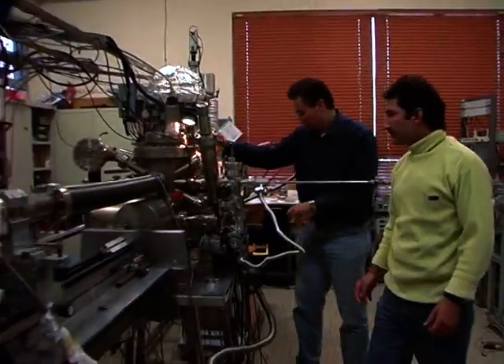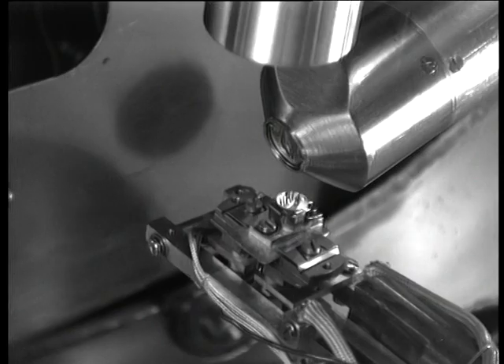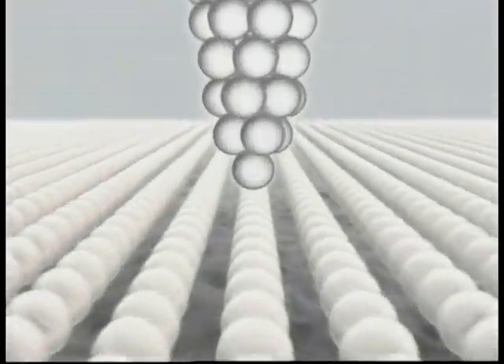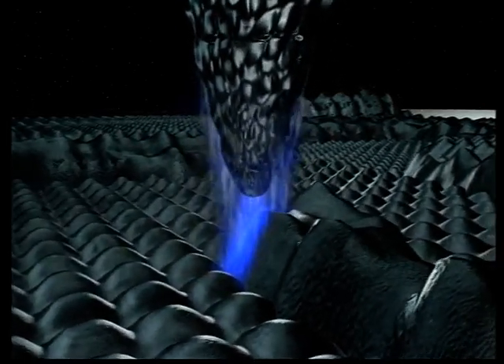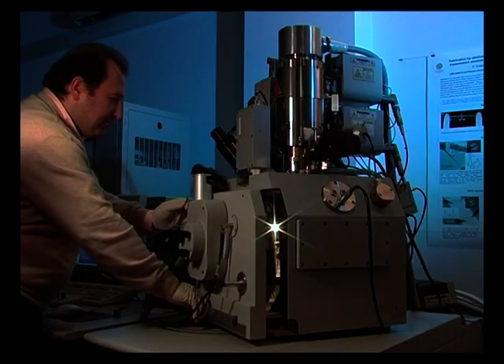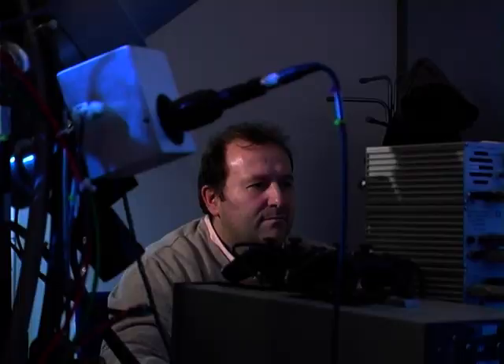Paradossalmente, per vedere cose molto piccole ci possono volere strumenti molto grandi. Sono loro che da alcuni anni ci stanno svelando i paesaggi del nanomondo. Hanno nomi difficili e al posto della luce usano altri tipi di sonde. Nel microscopio a effetto tunnel, ad esempio, il materiale viene esplorato da una punta fatta di pochi atomi. Nel microscopio elettronico a scansione, invece, a esaminare il campione è un fascio di elettroni, capace di visualizzare dettagli fino a pochi nanometri.